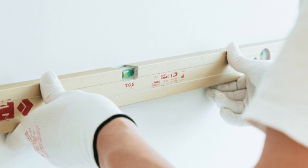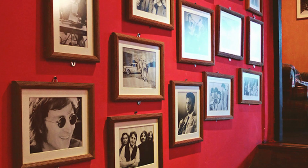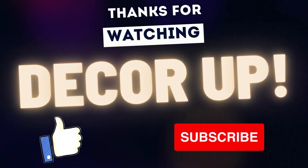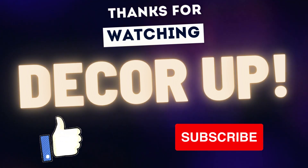Following all these rules will ensure that you have a fabulous wall with all the sweetest memories on it. Don't forget to send me pictures of your lovely gallery wall. If you liked this video, please click on the like button and subscribe to my channel for more videos on home decor and much more. Thank you, bye-bye.